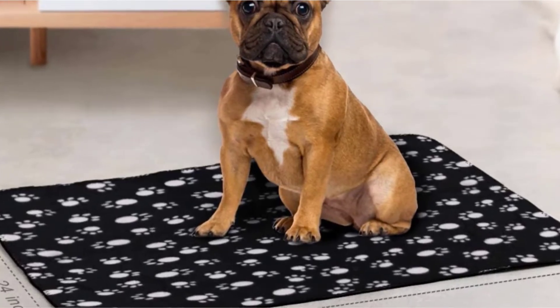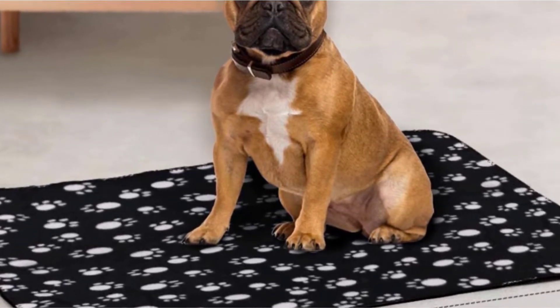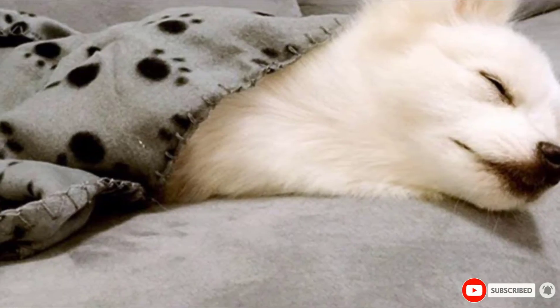Alternatively, you could bring this soft blanket with you during the summer and lay it out as a picnic blanket in the park. Just because you are choosing to buy a pet blanket doesn't mean that you can't get the most out of the product.